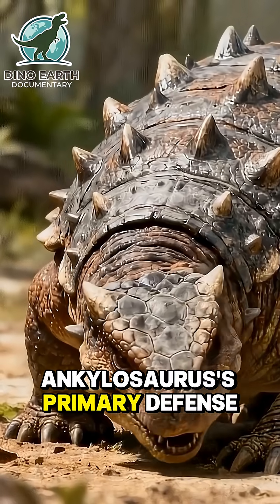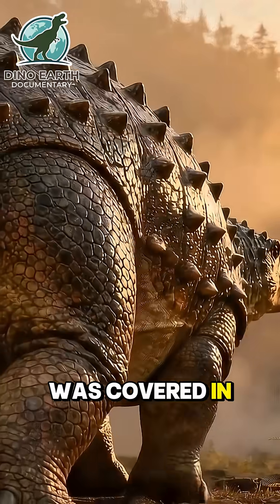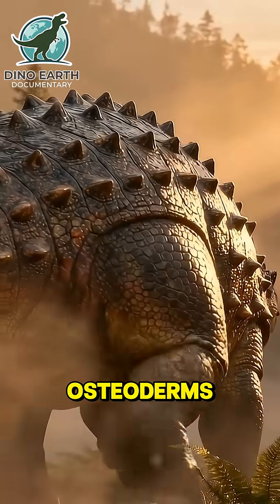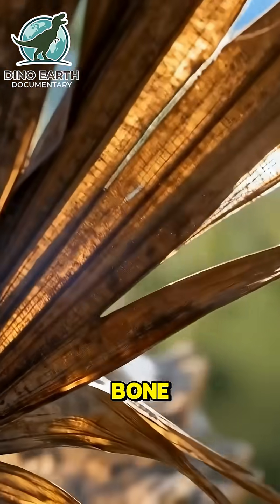Ankylosaurus' primary defense was its passive armor. Its entire body, from its head to its tail, was covered in thick, fused, bony plates called osteoderms, creating a nearly impenetrable shell. Even its eyelids were made of bone.